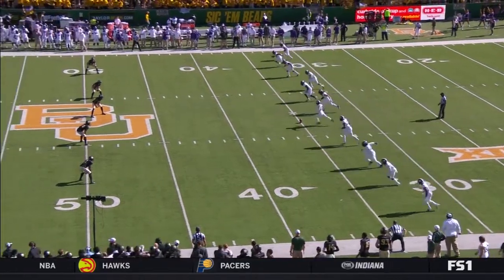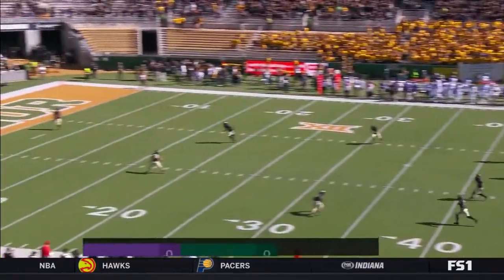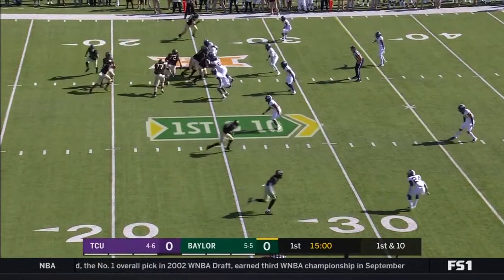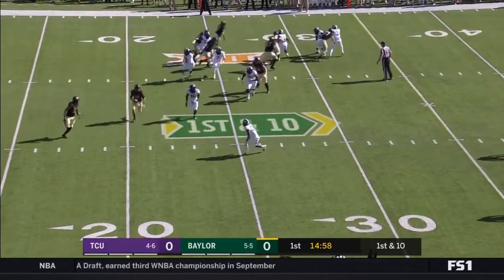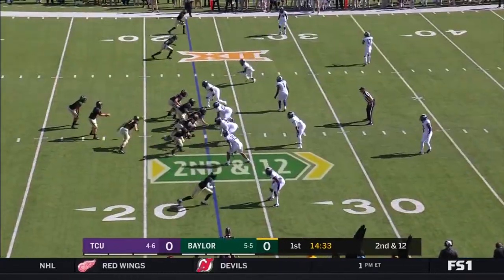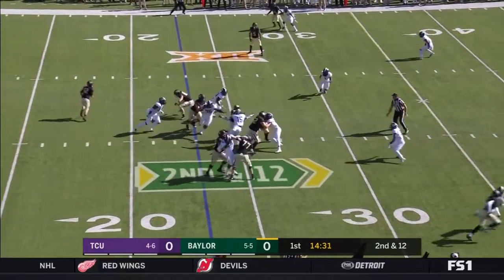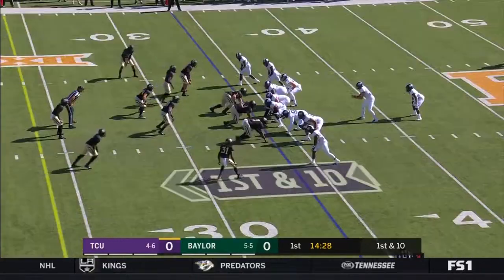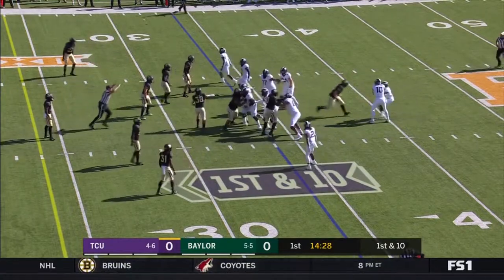Cole Bunce will kick off here for TCU. They have a starting tailback and they're going to run the option here with Brewer, but Brewer cannot get by for the Baylor Bears. They want to establish the run. Fumbles! And that is recovered by Mike Collins at the 34 of Baylor.